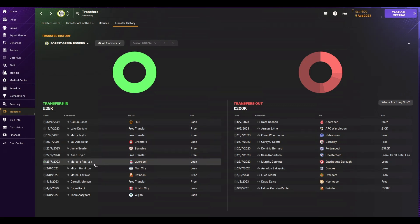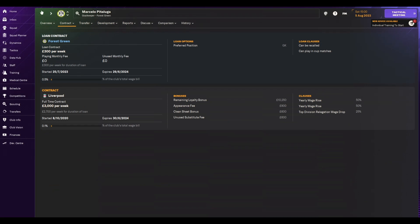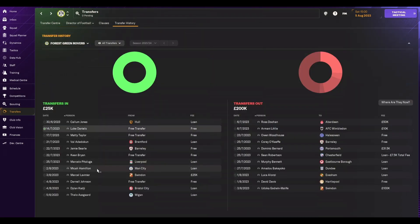This is another one of my signings — a goalkeeper on loan from Liverpool: Marcelo Piteluga, a Brazilian goalkeeper. Unfortunately he's not the Brazilian goalkeeper we'd like from Liverpool, but we'll certainly take him. Pretty solid all round — good one-on-ones and reflexes for this level, good agility. He's naturally a sweeper-keeper as well, which is what I was looking for. We're only paying 10% of his wages, £300 a week. Pretty pleased with that one.